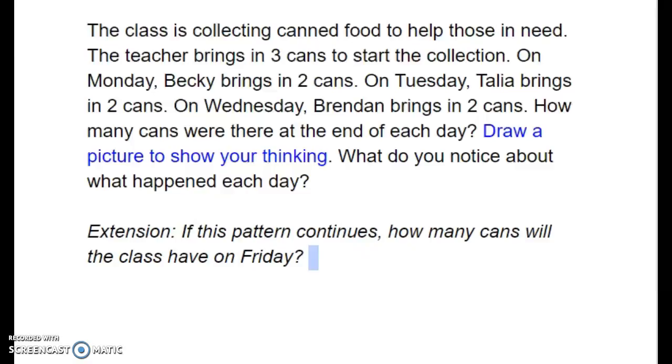On Monday, Becky brings in two cans. On Tuesday, Talia brings in two cans. On Wednesday, Brendan brings in two cans.